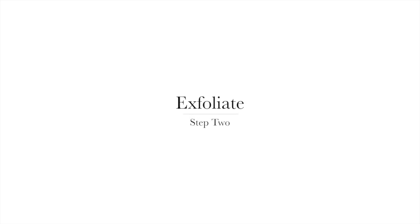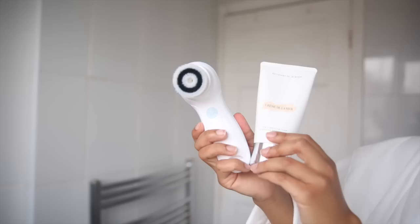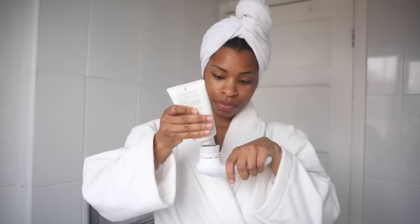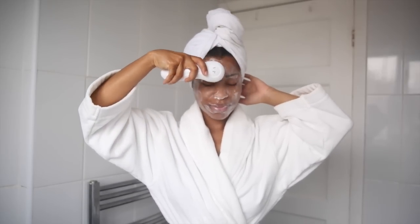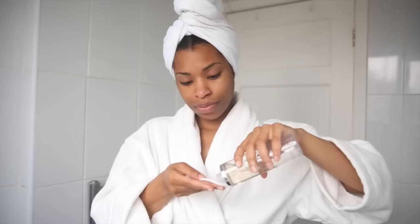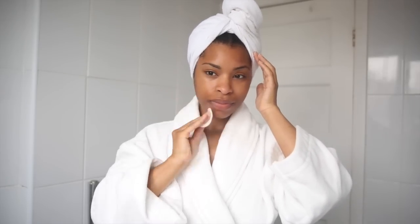Step two is the exfoliating step. I'm taking my cleansing wash and the exfoliating brush head — the bristles on this one are better for exfoliating. I wet the brush, apply my facial wash onto it, wet my face, and then use the brush to wash my face in circular motions all over. I rinse and now I'm ready for step three, the toning step. I take my toner and a cotton pad, apply that all over, and wipe the face — this removes all the excess product and dirt left on the skin.